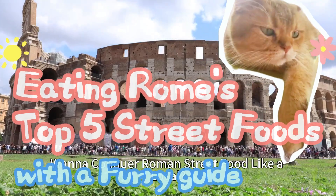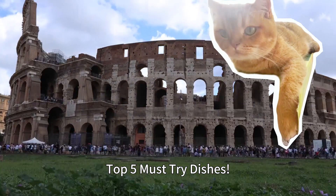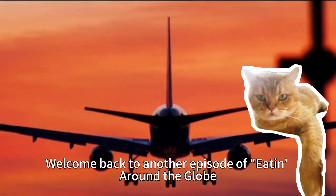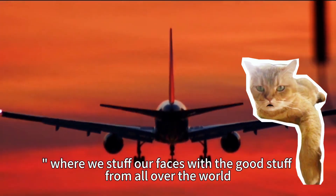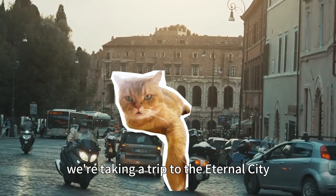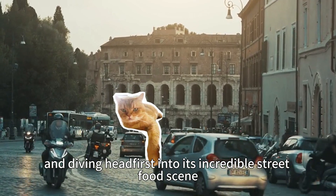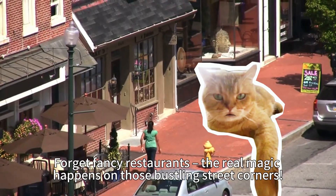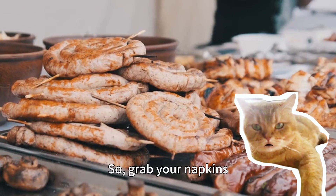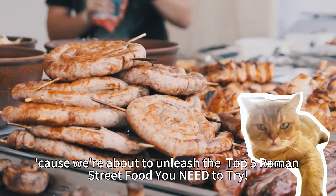Yo, foodies! Wanna conquer Roman street food like a local? Top 5 must-try dishes. Welcome back to another episode of Eating Around the Globe, where we stuff our faces with the good stuff from all over the world. Today, we're taking a trip to the eternal city, Rome, and diving headfirst into its incredible street food scene. Forget fancy restaurants — the real magic happens on those bustling street corners. So grab your napkins, cause we're about to unleash the top 5 Roman street foods you need to try.